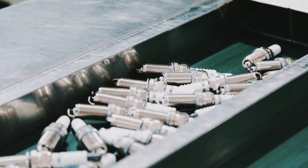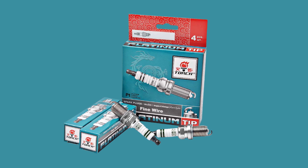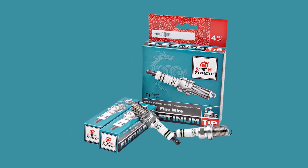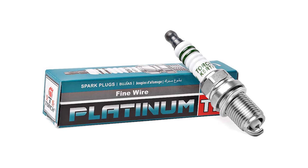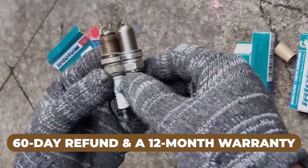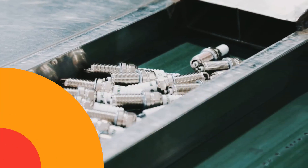These spark plugs feature a 360-degree continuous laser weld that fuses corrosion-resistant platinum, promoting durability and providing better performance over their lifetime. The Torch spark plugs provide longer engine life and improved fuel efficiency compared to standard spark plugs. With the quality assurance of a 60-day refund and a 12-month warranty, you can trust these spark plugs to meet your high-performance needs.